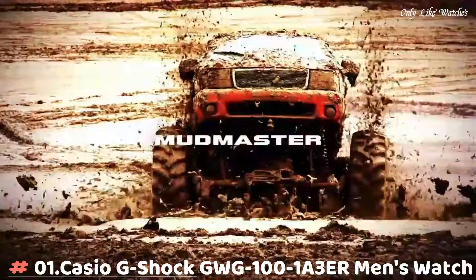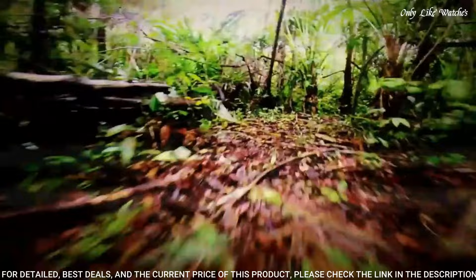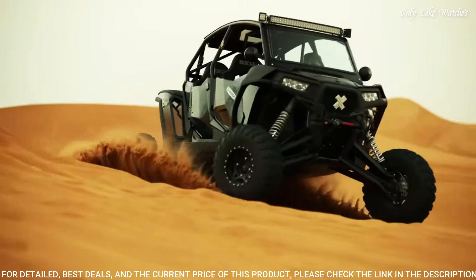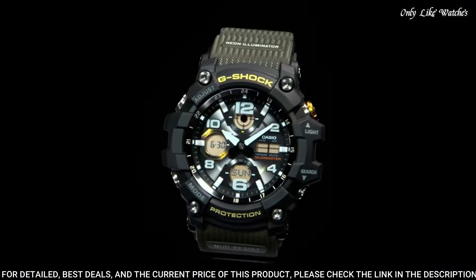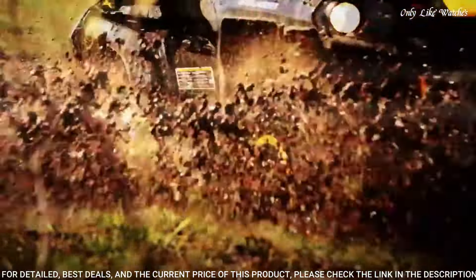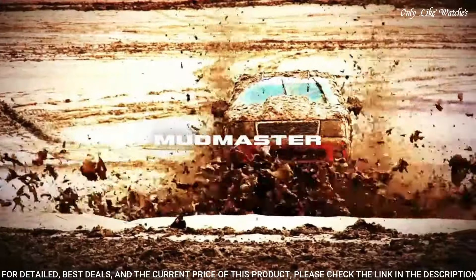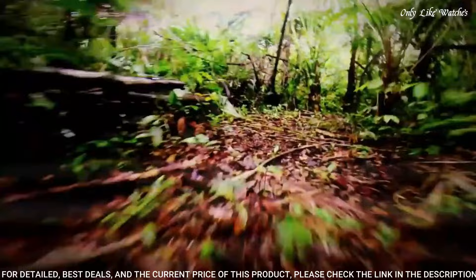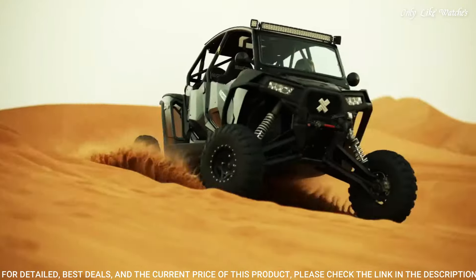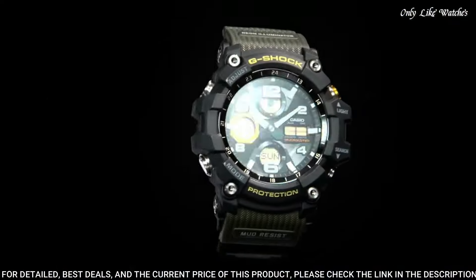Number 1: Casio G-Shock GW-101A3ER men's watch. It is equipped with Japanese solar quartz movement and 5,561 caliber. Polymer stainless steel case of round shape. Case dimensions are 54.9mm in diameter and 17.3mm in thickness. The dial of this Casio watch is black lead. Display type: analog-digital. This timepiece has mineral glass. Polymer band, band color black. Water resistance: 200 meters.